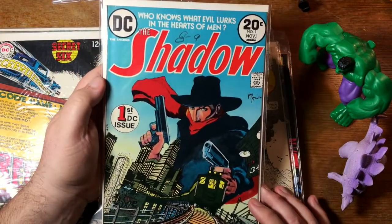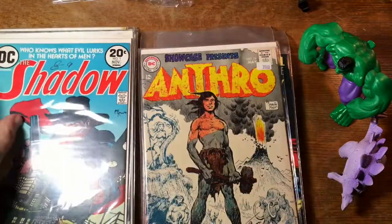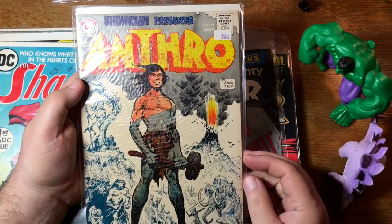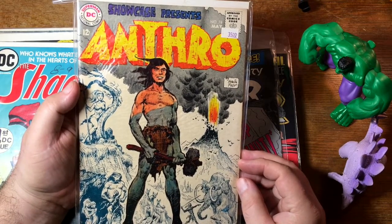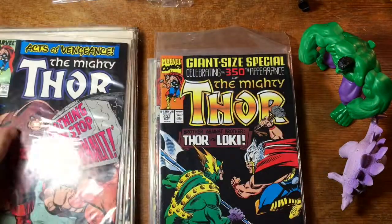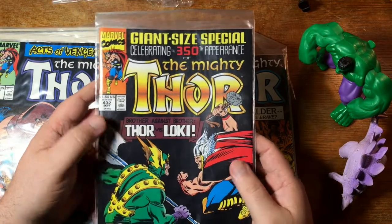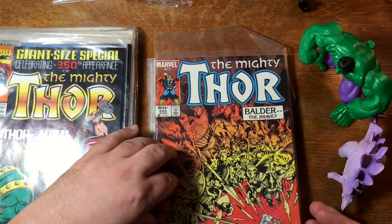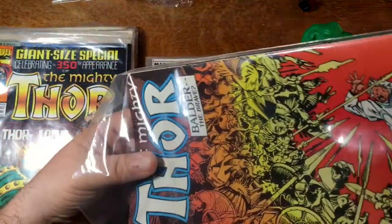Here we have DC's version of The Shadow with a Michael William Kaluta cover — he did the art on most of these issues, or at least most of the covers. Here's another Showcase with Howie Post's Anthro — the cave boy from 10 million BC, or wherever he's from. Very nice. Thor 411 — that is the first appearance of the New Warriors. Thor 432 — other than being the 350th appearance of the Mighty Thor, I'm not sure what's special about this. Issue 344 — is this the death of Baldur the Brave? I don't think so.